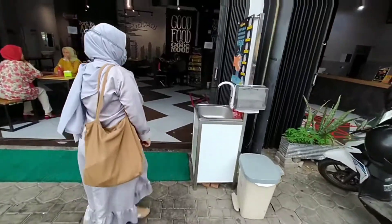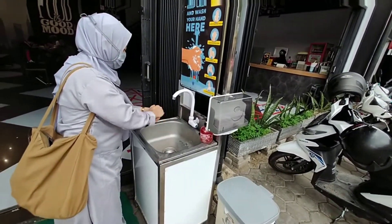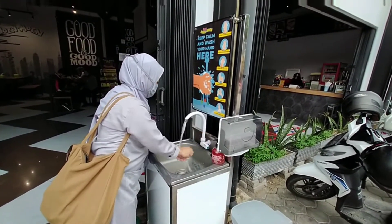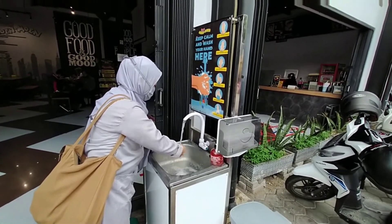Because now there is a pandemic, the restaurant is still following safety protocols. Before we go inside, we have to wash our hands and they also provide water for handwashing.